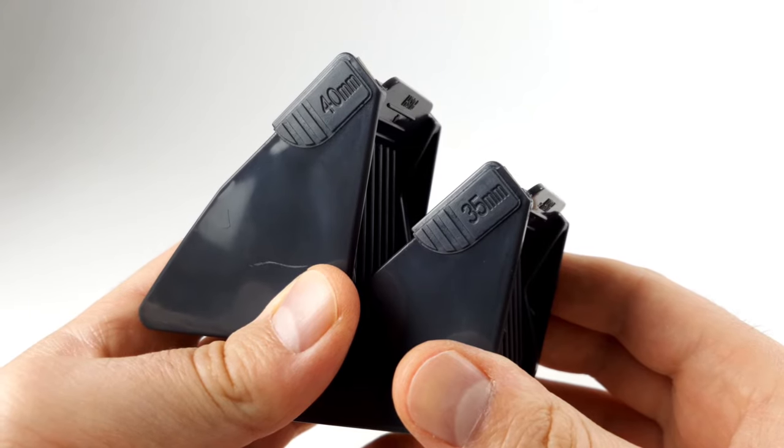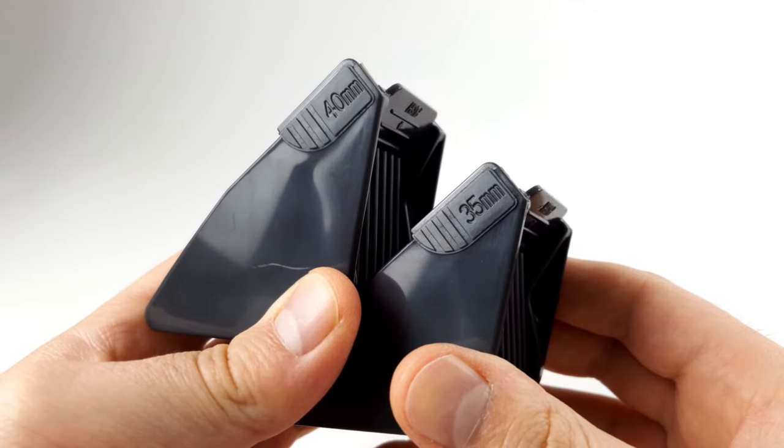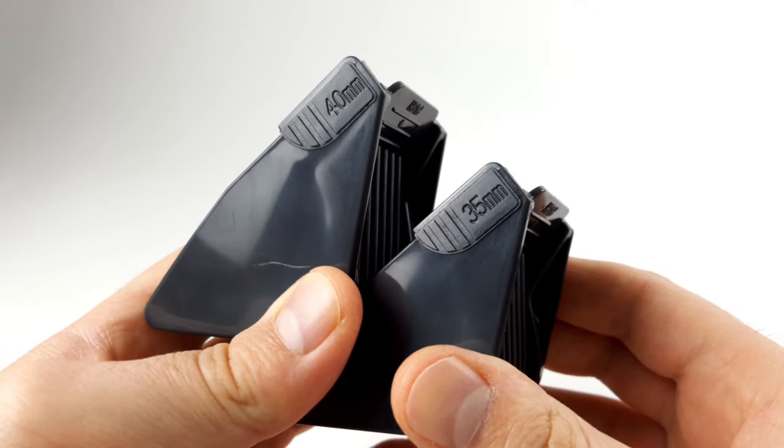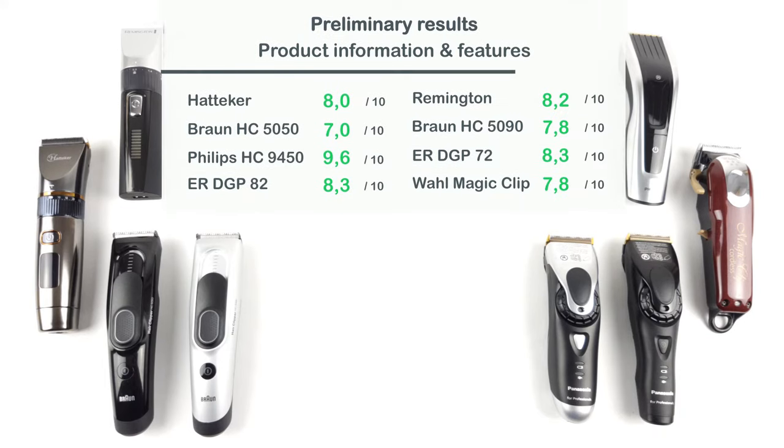However, if you need your hair to be a bit longer, you unfortunately do not have as many options. The length settings usually get more and more incomplete as the cutting length increases. In the end, we have a clear winner in terms of product information and features. The device from Philips offers more convenience during usage, a larger cutting range, and more length options thanks to its digital approach. The other hair clippers cannot keep up and therefore lag behind.